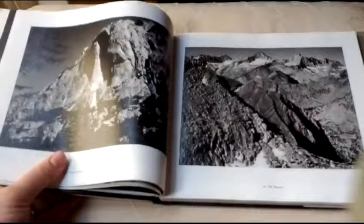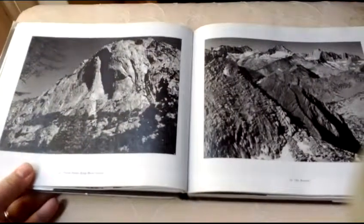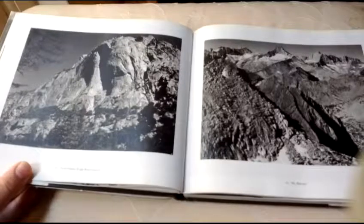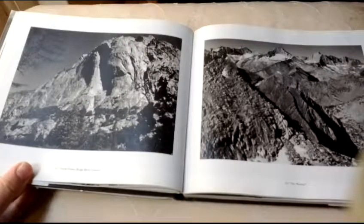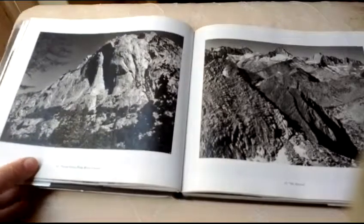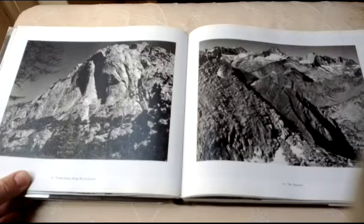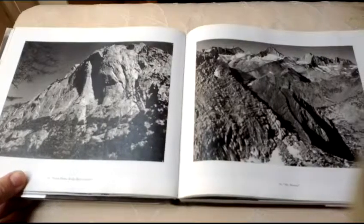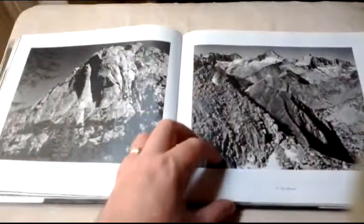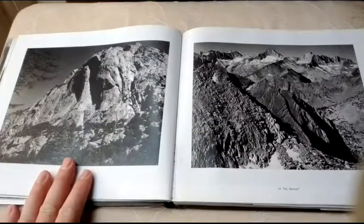Ansel Adams always took great care in making sure that when his photographs were reproduced — and the Ansel Adams Foundation ensures that they were reproduced as faithfully as possible and with as much quality as you could put into a printed book — and you can see this in the fabulous play of light and contrast over these images.